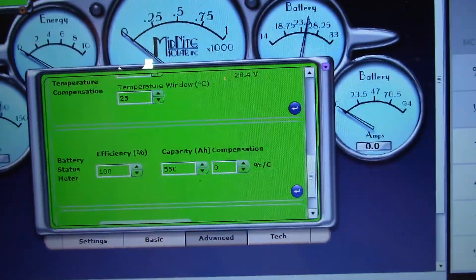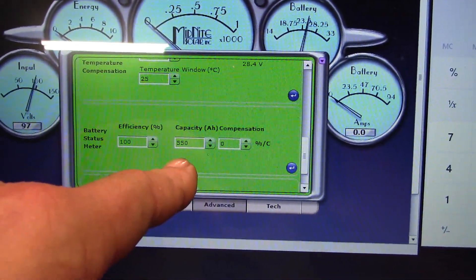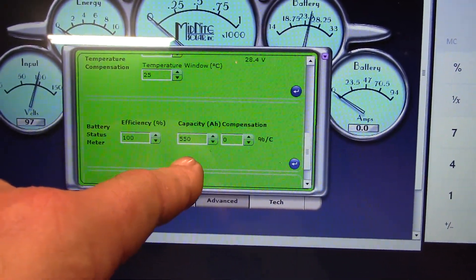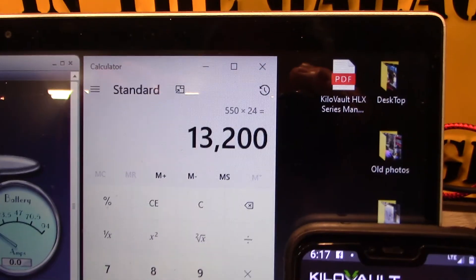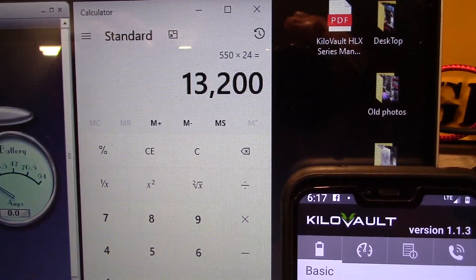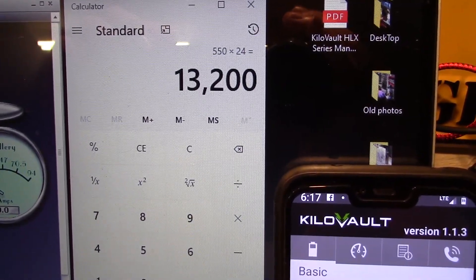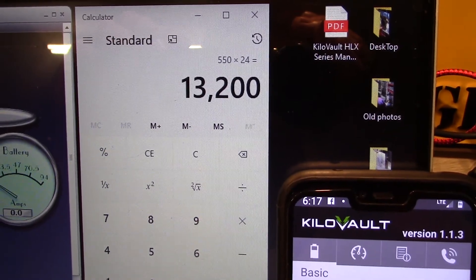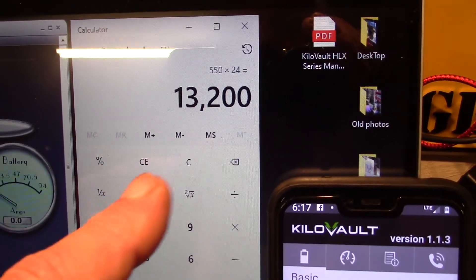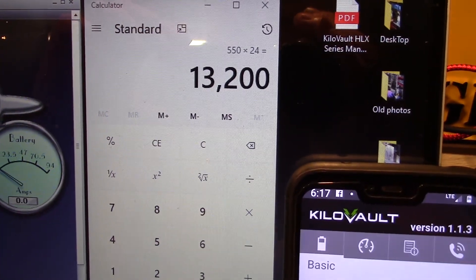I went into the local status panel advanced function and lowered the capacity down to 550 amp hours. These four batteries are rated 600 amp hours total. If you take 550 and multiply by 24, you get 13.2 kilowatt hours at full discharge. Rated it should be 14.4, but that's not a big deal — temperature and voltage fluctuations could push it closer to 14 or more.